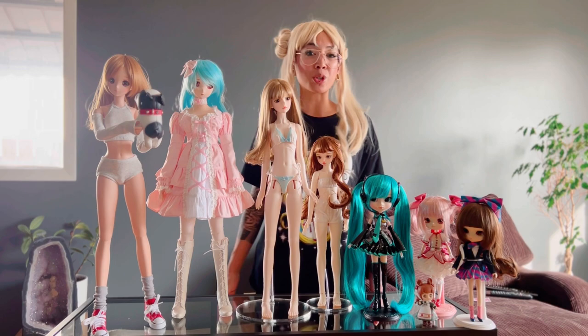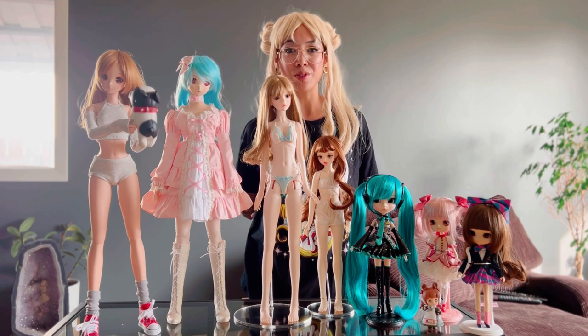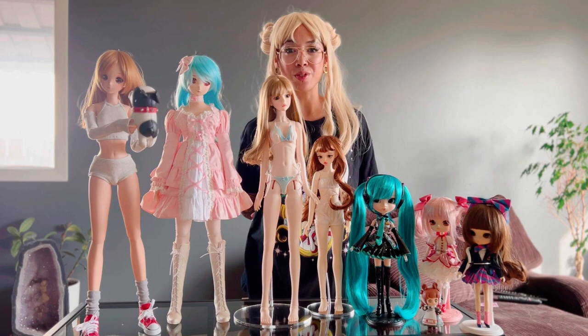If you have any questions, drop a line in the comments below. Subscribe to this channel and hit the bell to be notified of all new doll content. Let me know what kind of dolls you have, and like and share this video to your doll communities. Enjoy playing with your dolls this week, and I'll see you in the next video.